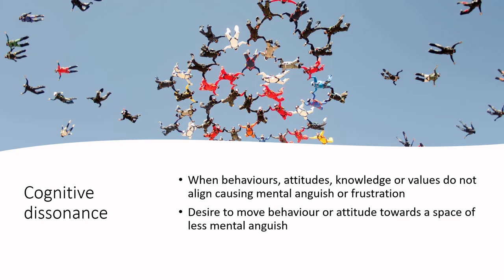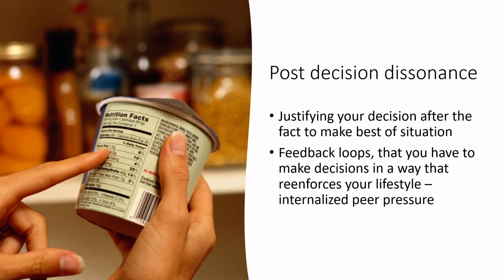What is cognitive dissonance? I'm a food scientist, not a psychologist, but I feel this is really important. Cognitive dissonance is when behaviors, attitudes, knowledge, or values do not align, causing mental anguish or frustration. The classic description is people who know they shouldn't smoke but do anyway — their behavior doesn't align with their knowledge and values, so they change their attitude and find justifications. There's a constant shifting between behaviors, attitudes, knowledge, and values to move towards a space of less mental anguish, and we are constantly bombarded with cognitive dissonance in our daily lives.